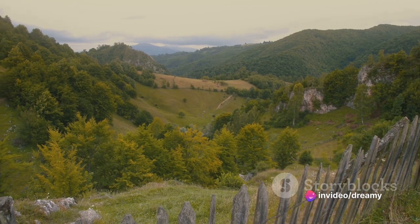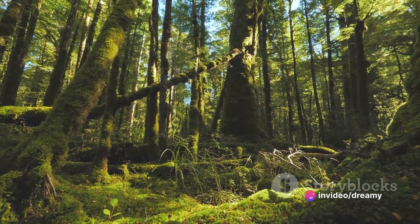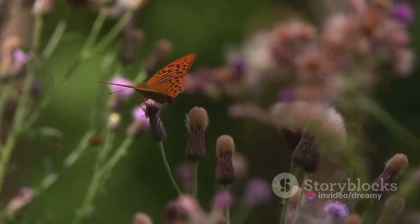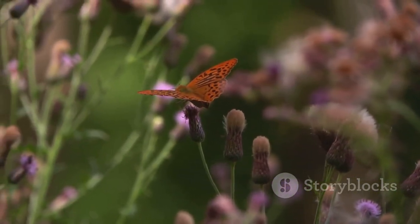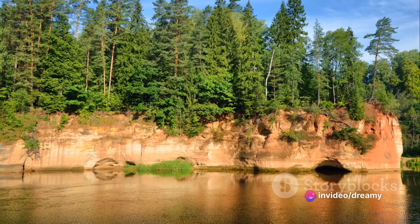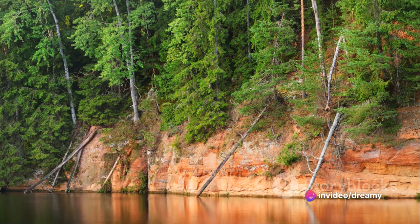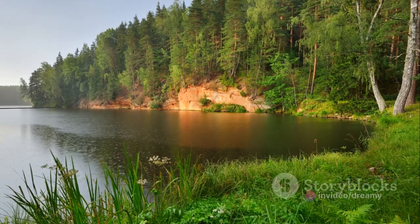But it's not just about the scenery. Gauja National Park is a living, breathing ecosystem teeming with wildlife. From the delicate flutter of a butterfly's wings to the majestic flight of a hawk, every creature adds a unique brushstroke to this natural masterpiece. So if you're a nature enthusiast looking for an unspoiled paradise, Gauja National Park is your haven.